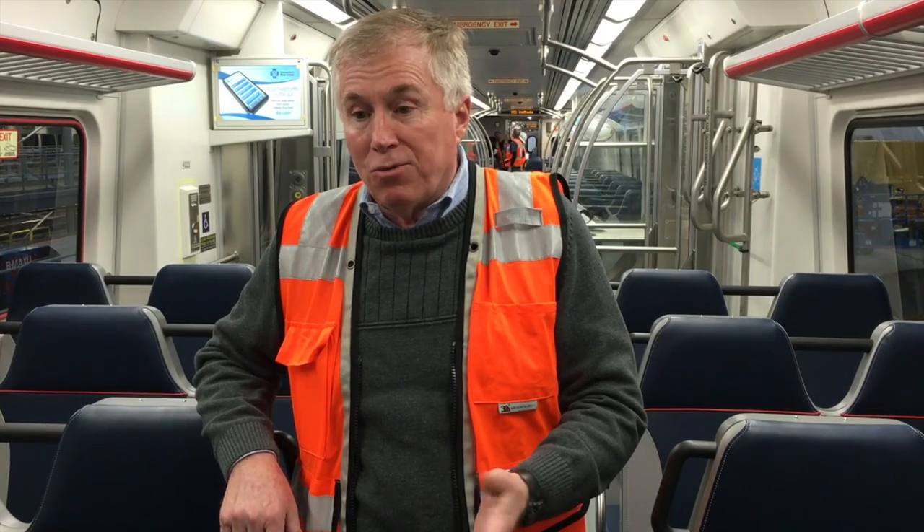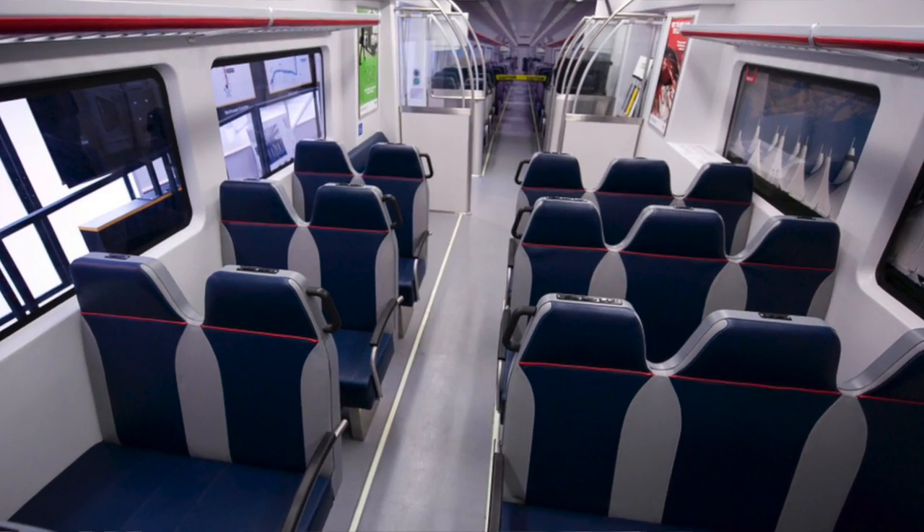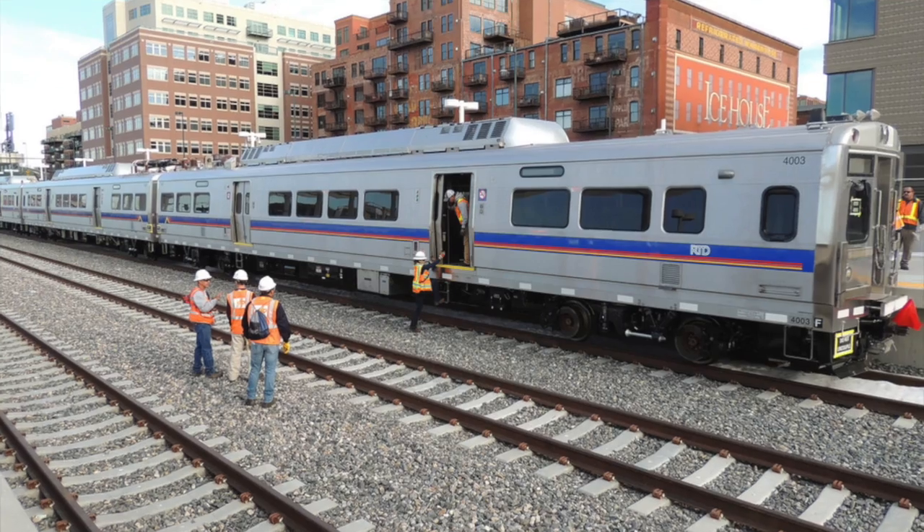Once it gets there, the rest of the car body is put together, all the interior panels are installed, the seats are installed, and then they go through a whole bunch of tests.